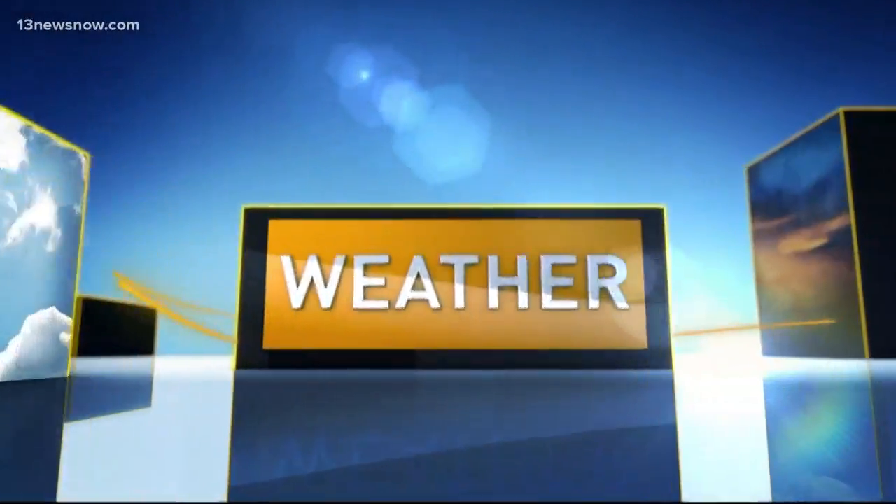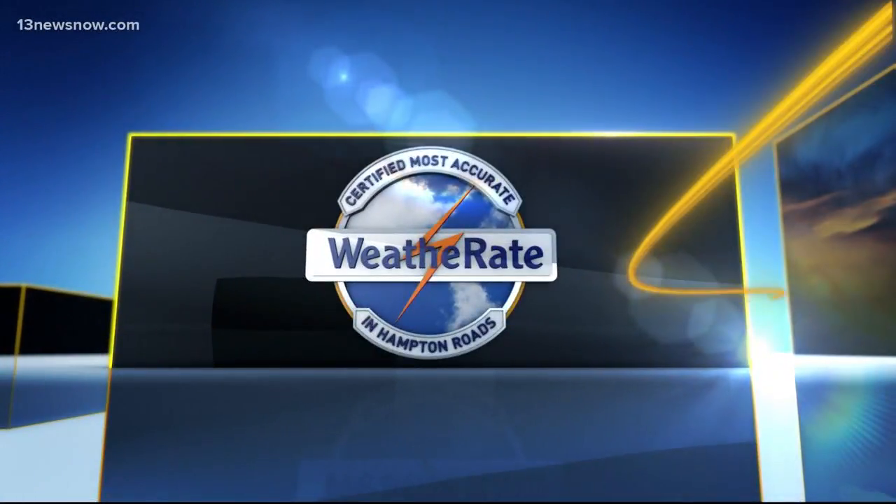And now your 13 News Now Weather Forecast, certified most accurate in Hampton Roads. Well, a very nice November day today. Temperatures up into the 60s will be even warmer tomorrow before a series of cold fronts drop those temperature readings as we head into the weekend. But again, a very nice evening out there.